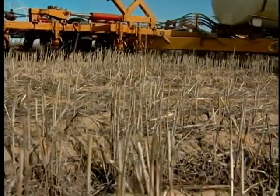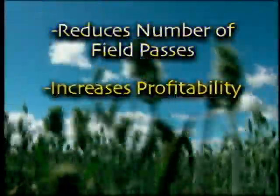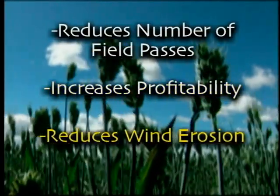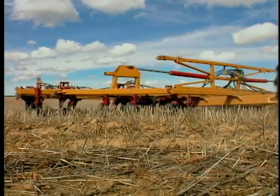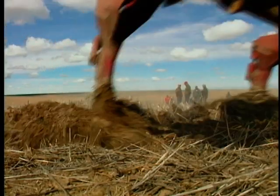In summary, the undercutter method for summer fallow is a system that reduces tillage passes, increases profitability, and is good for the environment. The Washington Association of Wheat Growers has obtained a large grant from the Natural Resources Conservation Service to help producers obtain undercutters by cost sharing.